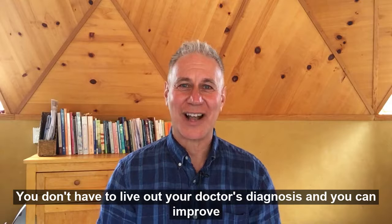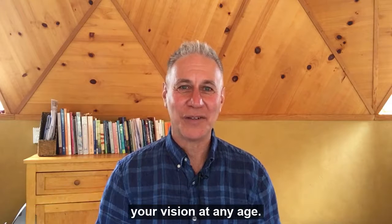You don't have to live out your doctor's diagnosis and you can improve your vision at any age.